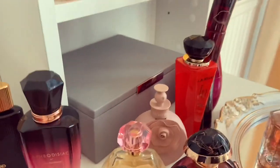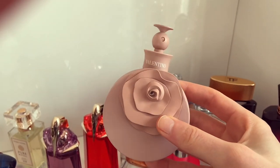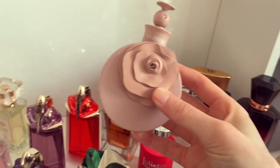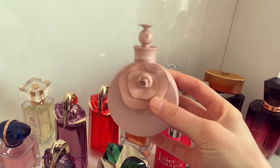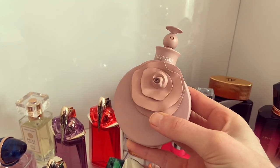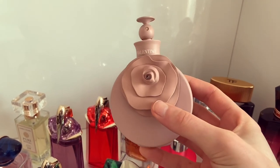Next up we have Valentino Valentina Poudre. This is a really nice, soft, powdery, tuberose, vanilla, iris kind of fragrance — really, really nice. I don't wear it an awful lot, but I think in the springtime it would be a really beautiful, easy reach. So that's Valentino Valentina Poudre.